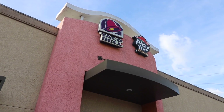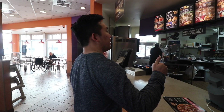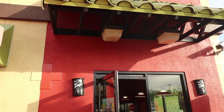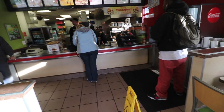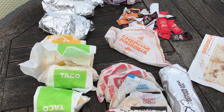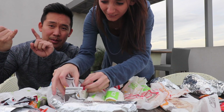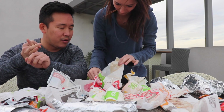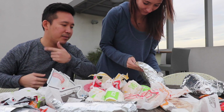Waiting for our order. It's been on average like 10 minutes per order. Yeah, we pretty much ordered the whole menu. The categories are burrito, supreme burrito, vegetarian burrito, meat and cheese, quesadilla, tacos — hard and soft. So we'll start with the burritos.